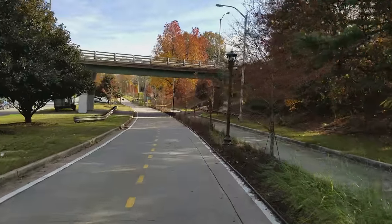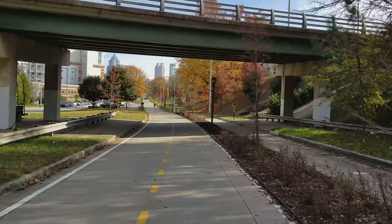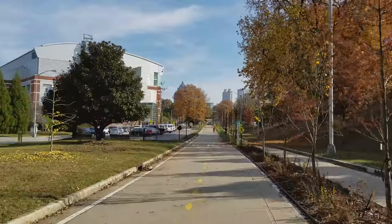Hey, urban explorers, check this out. We're on the new Path Parkway. We're done with our Sub Area 9 tour. I wanted to show you this — check this out.